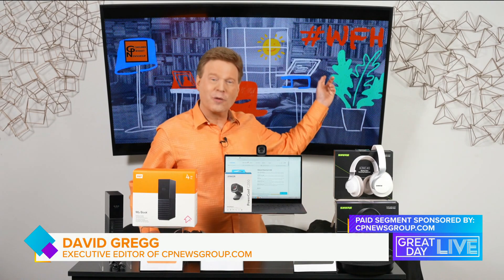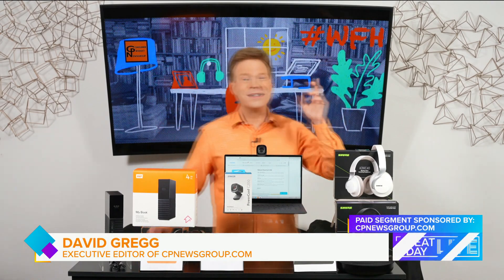For more information about these leading work-from-home product essentials, visit cpnewsgroup.com. It's back to work for me, so it's back to you in the studio.